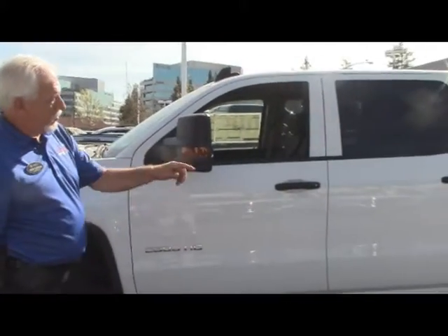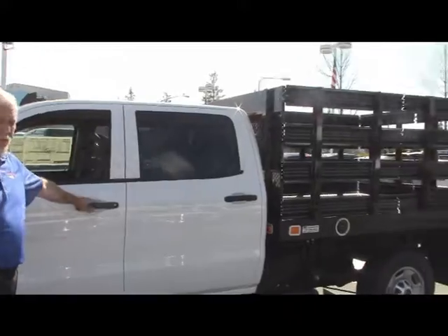Hello, I'm Ron Sadler. I'm the Fleet Commercial Manager here at Lemurs Buick, GMC, and Concord. Today we're going to be looking at this crew cab with the stake bed on it. I'll tell you about that in a little bit more in a second.